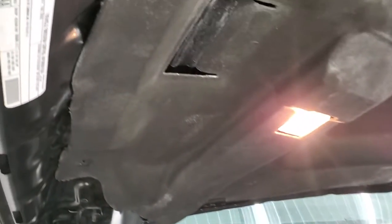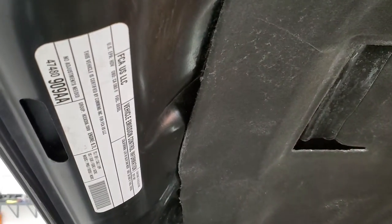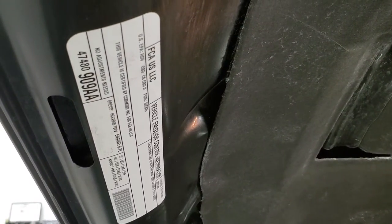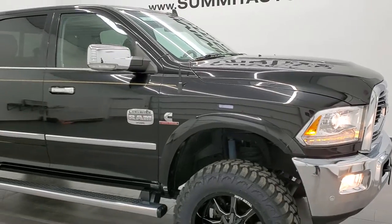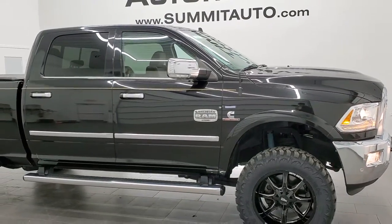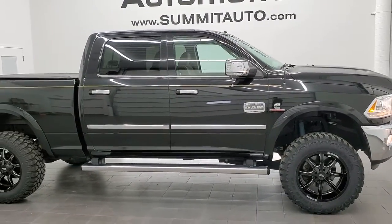Once again, this truck has been fully safetied and inspected by our service shop, has a fresh oil and filter change, all fluids have been checked and topped off, four brand new tires, and is 100% ready to go. I would highly recommend this truck from a quality and condition standpoint.